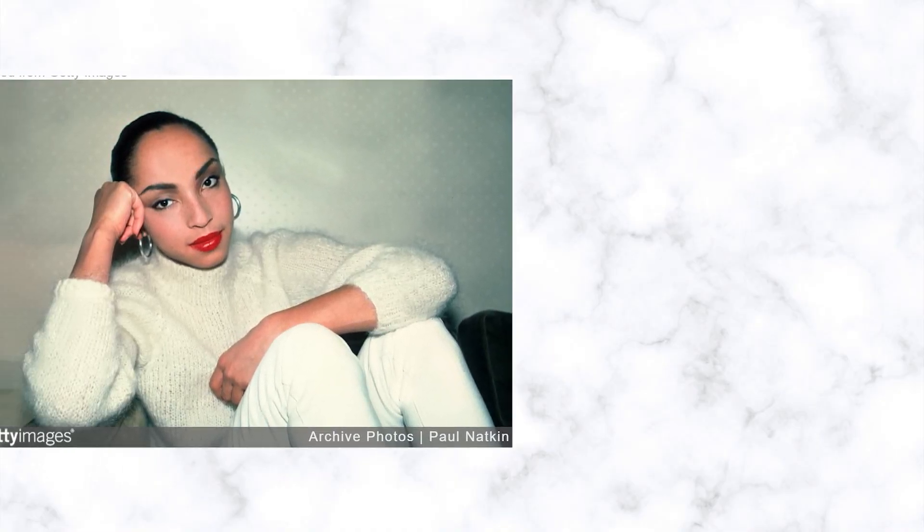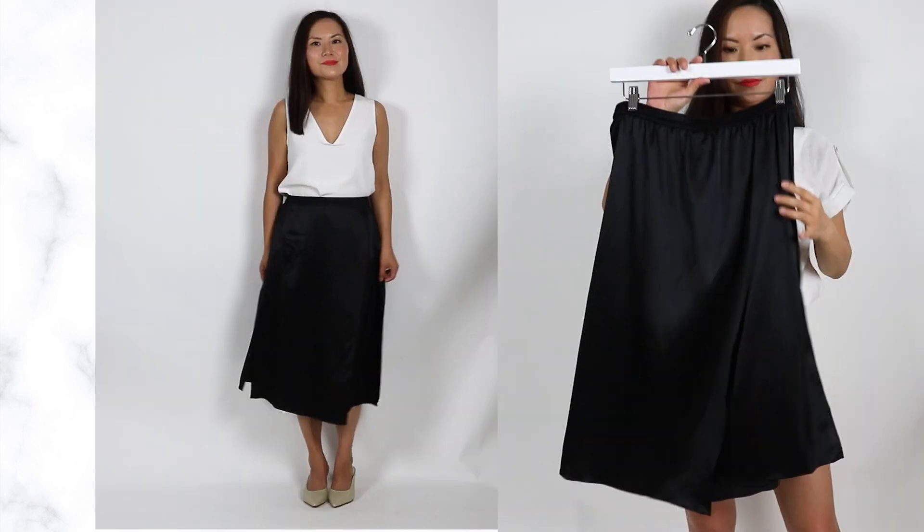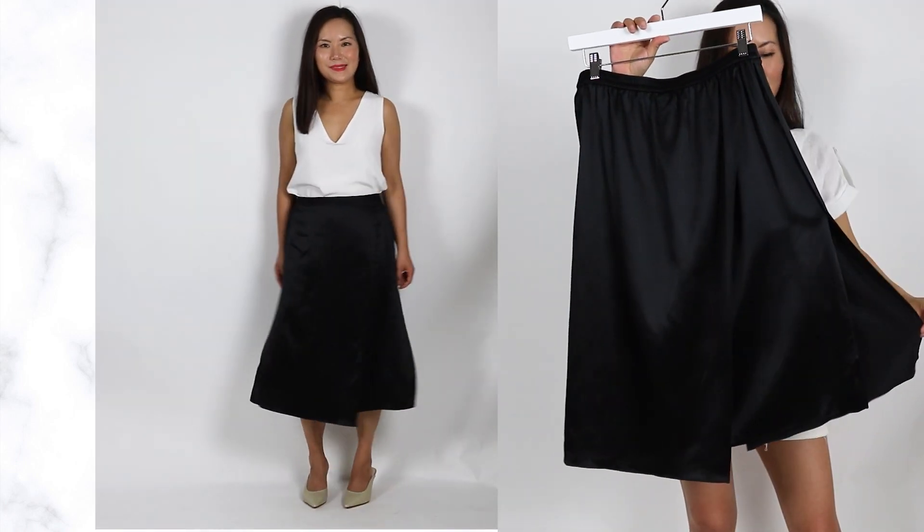Our next fashion icon is Sade — oh my god, one of my favorite singers of all time. Did you know her fashion is so timeless and classy? All black, all white, or black-and-white combinations — and she was doing all of this in the 80s and 90s, way before today's minimalist fashion trend. No matter what age group you are, this is always going to work. I love to wear this white shell top with a black A-line skirt, also from LilySilk.